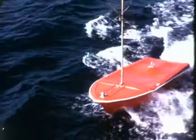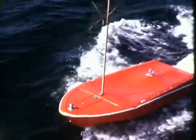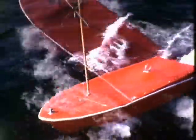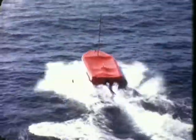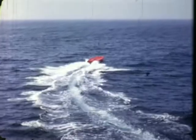Responding to this requirement, Ryan Design Engineers produced the completely remote-controlled 17-foot Firefish in record time. By early 1965, a prototype Firefish had undergone extensive evaluation, and production models were on the way.